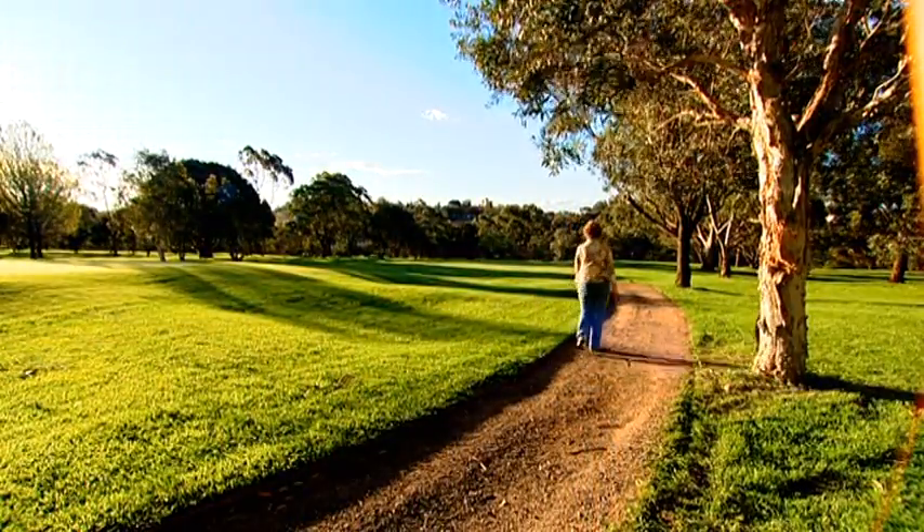To learn that you've got a blood clot that's mobile was a bit of a concern. It was probably as I was recovering that I realised how serious it had been.